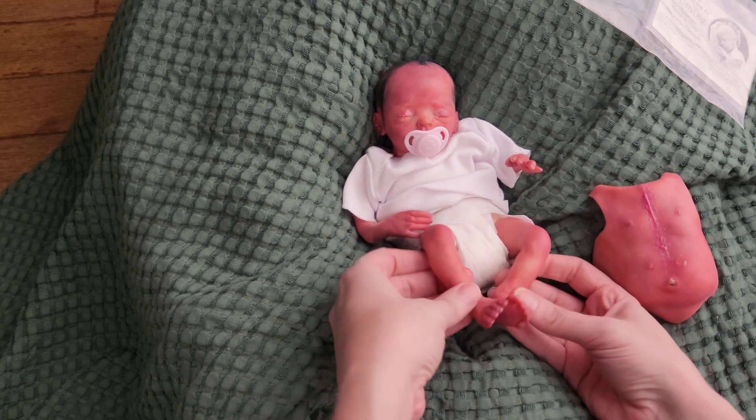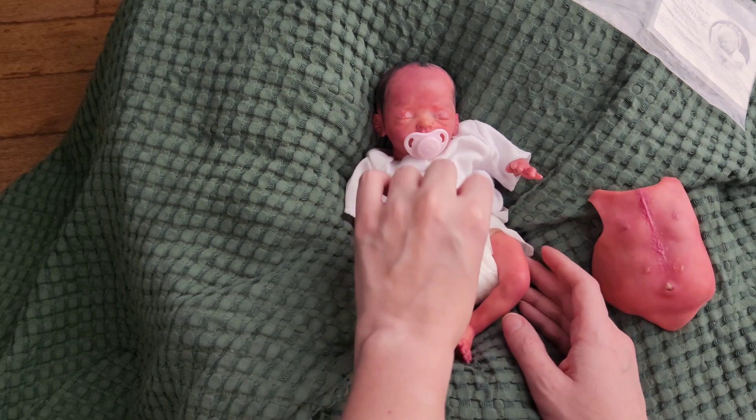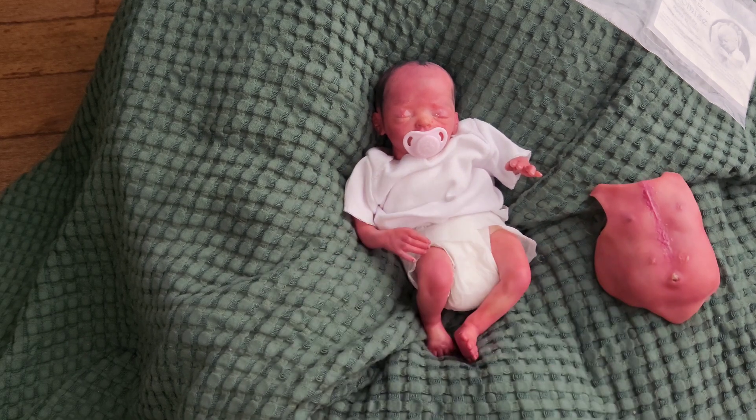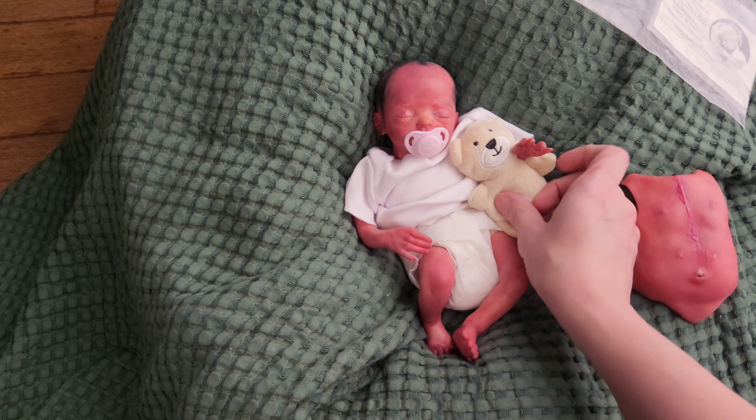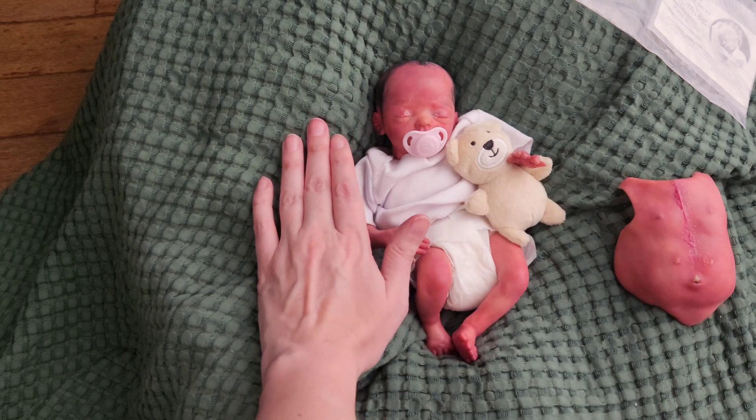I'm just checking out her little details. She's so precious and she comes home with this little shirt and diaper that I got off of Dolls by Sandy. She has some clothes for minis, which is awesome because I was having a hard time finding them. The bear does not come with her but it's a really good little prop. I just wanted to show you how big she is in comparison to my hand.